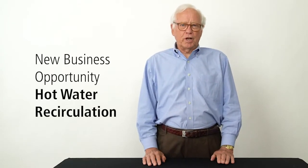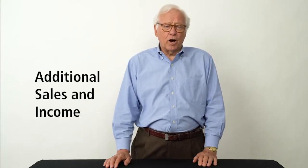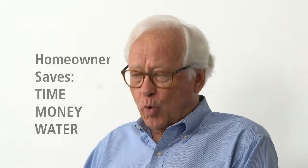Today I would like to introduce you to a new business opportunity: hot water recirculation. Every time you sell and install a hot water tank or tankless heater, offer the homeowner a hot water recirculation kit. A hot water recirculation kit will get you additional sales and income, and for the homeowner, he'll get the benefit of saving time, money, and water.